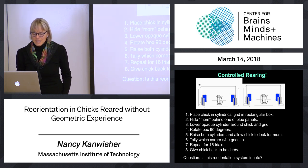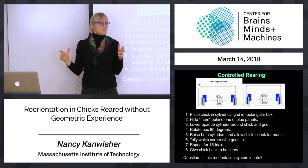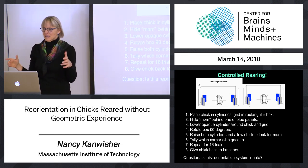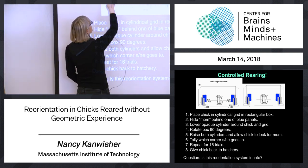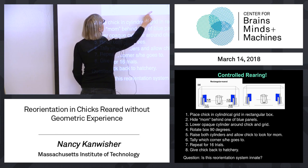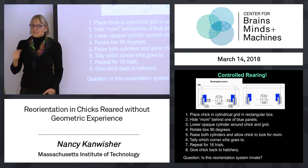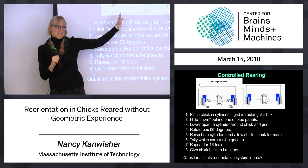You do 16 trials and give the chick back to the hatchery. For chicks raised in the rectangular cage — they have geometric experience during those first three days — when mom is hidden in a corner on the right side of the short wall, they go preferentially to the two corners consistent with that, rather than the other two corners. This is consistent with the idea that they can use geometric information to reorient themselves. They're not perfect, but way better than chance — they go to the two geometrically consistent corners.